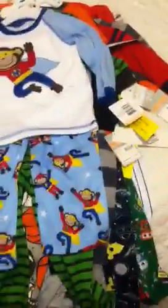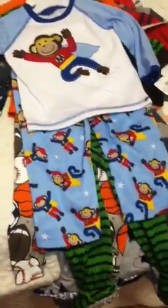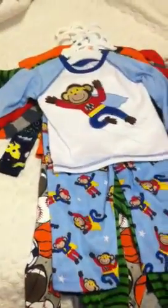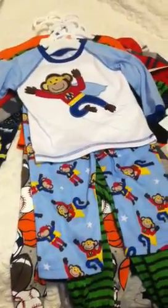A lot of pajamas for him for winter, fall, and going into spring. I hope you guys enjoyed this video. Let me know what you guys want to see. I hope you guys have been enjoying Vlog. Thanks, guys.